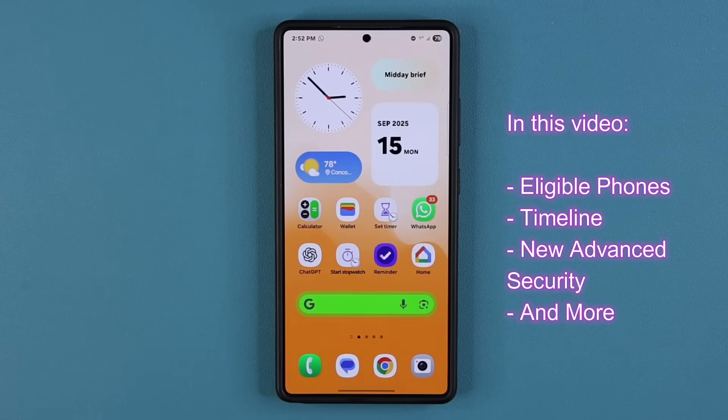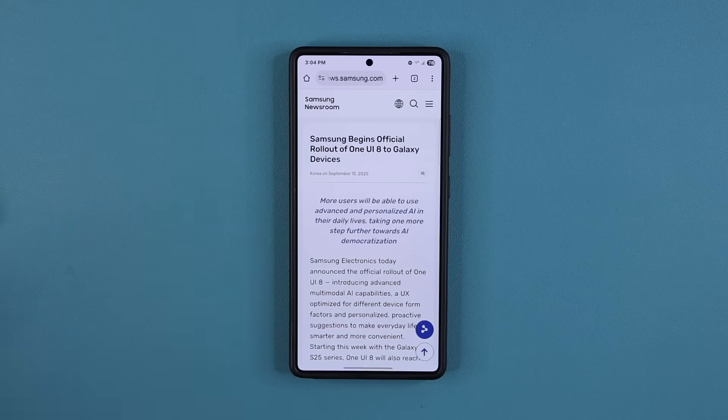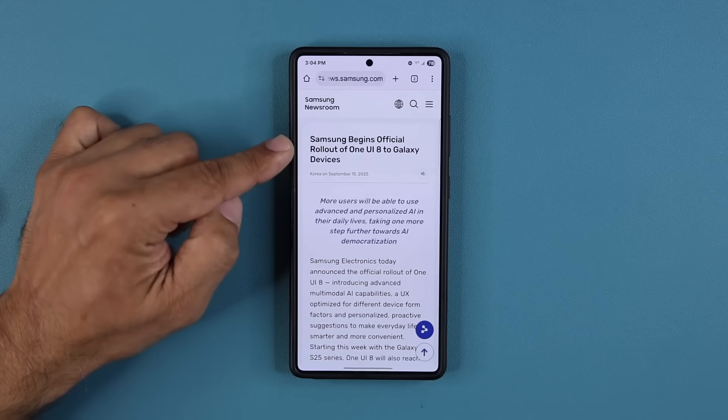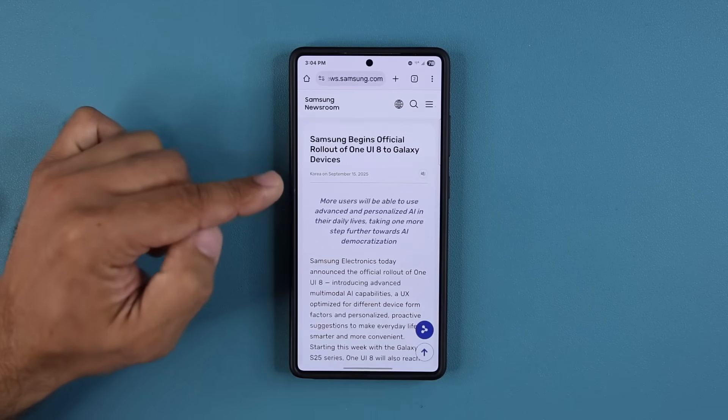I want to talk about what phones are getting it, when they're getting it, and what to expect. The first device to get the update is going to be the Samsung Galaxy S25. Here is an official list of all the devices that are going to get the update.